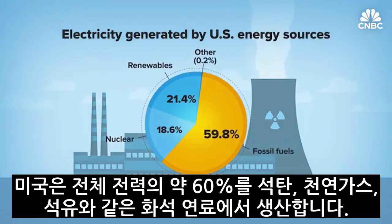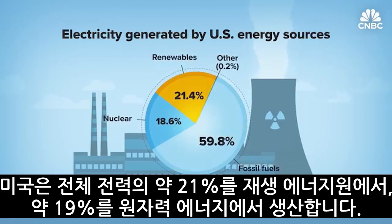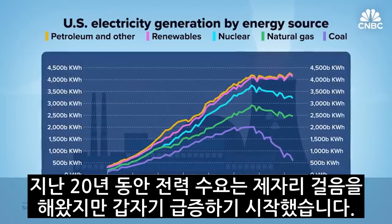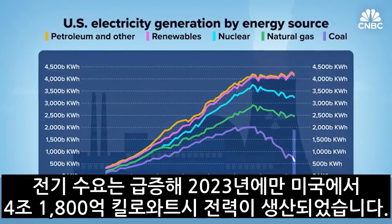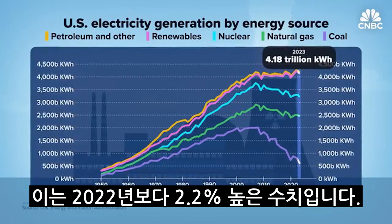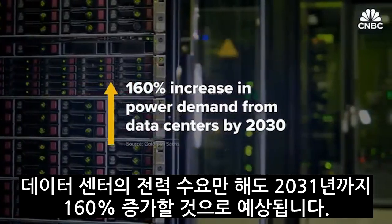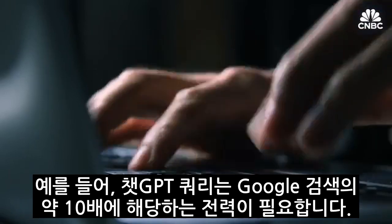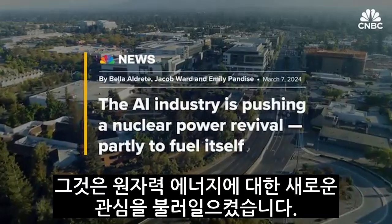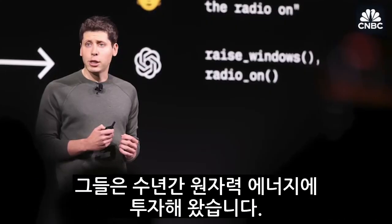The U.S. generates about 60 percent of its electricity from fossil fuels like coal, natural gas, and petroleum, roughly 21 percent from renewable energy sources, and about 19 percent from nuclear energy. While electricity demand has been flat for the past two decades, it's starting to surge. In 2023 alone, about 4.18 trillion kilowatt hours of electricity was generated in the U.S. — 2.2 percent higher than 2022. Power demand from data centers alone is expected to grow 160 percent by 2030. One ChatGPT query, for example, needs about 10 times the electricity to process as does a Google search. That has sparked renewed interest in nuclear energy from tech firms and Silicon Valley billionaires like OpenAI chief Sam Altman, who have been investing in nuclear energy for years.